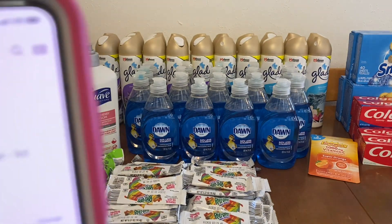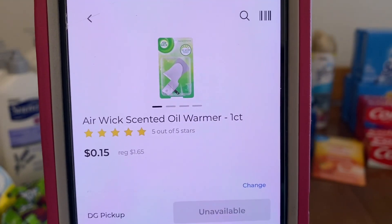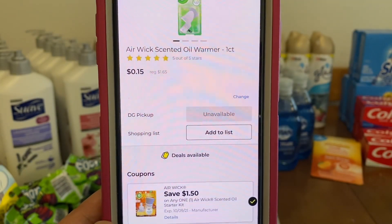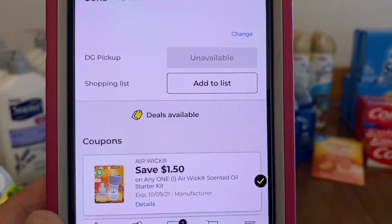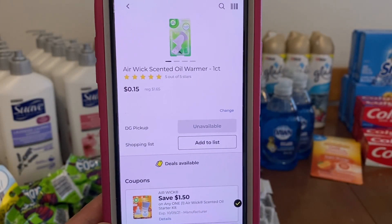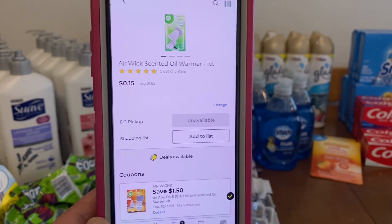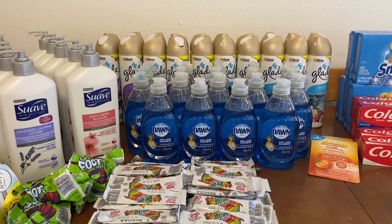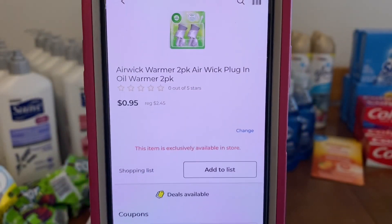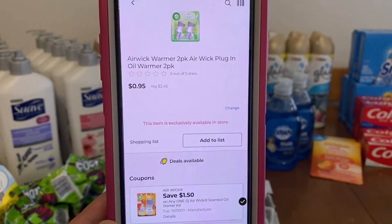The next glitch is the Airwick scented oil warmer plug, one count at $1.65. The $1.50 digital is attaching, and it is a glitch because the coupon says starter kit — this is not the starter kit, it's just the warmer. So $1.50 comes off, leaving you paying $0.15 out of pocket. The same goes for the two-pack at $2.45 — the same digital is attaching, leaving you paying $0.95 out of pocket.